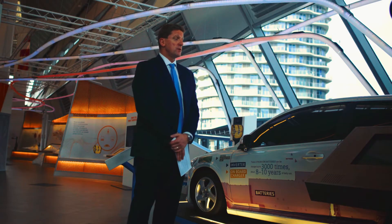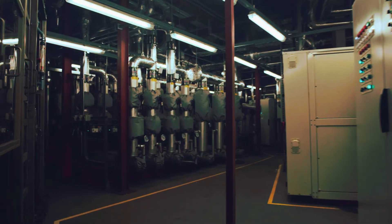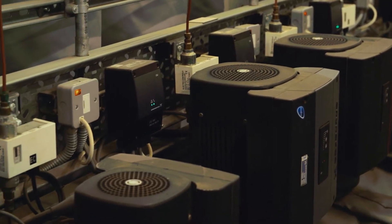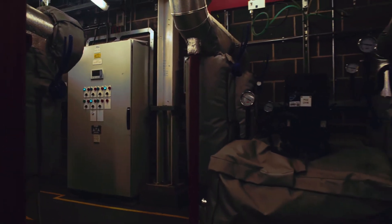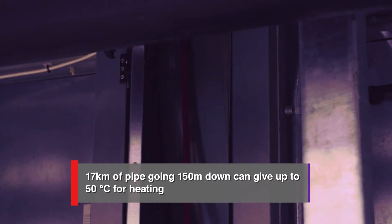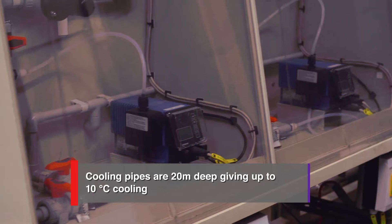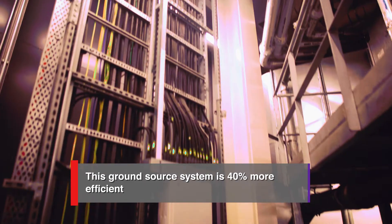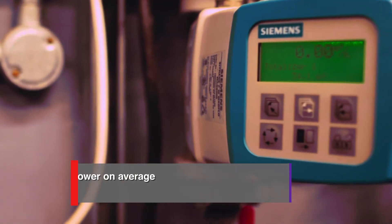Essential to the building is a Siemens state-of-the-art building management system that interacts with building functions and processes, which can be adjusted and monitored to obtain peak efficiency.